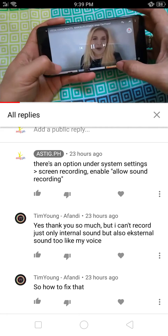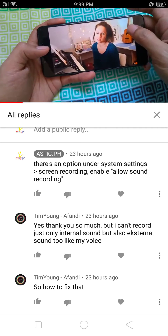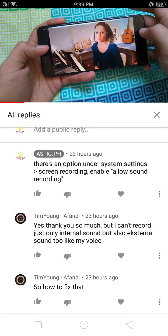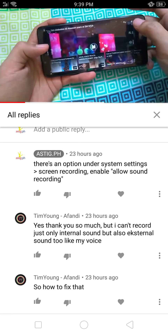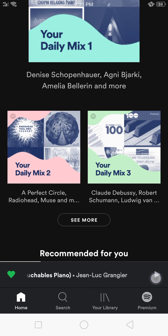What I discovered is that you have to make sure that there's nothing connected on the 3.5mm audio jack of your phone. So I'm gonna play something on Spotify. I'm playing some music right now, and the screen recorder should be able to capture both the sound from Spotify and the sound of my voice.